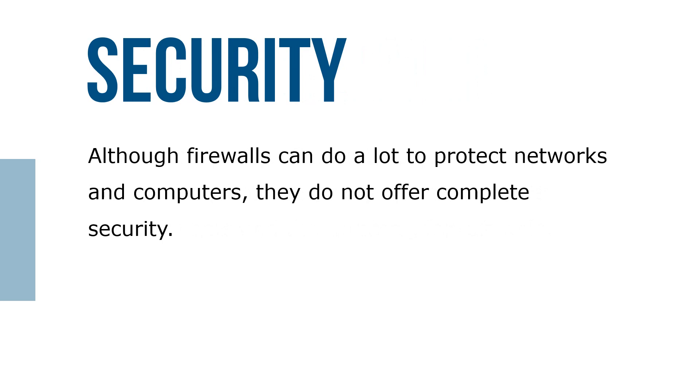Although firewalls can do a lot to protect networks and computers, they don't offer complete security. Sophisticated hackers and computer criminals can circumvent almost any security measure.